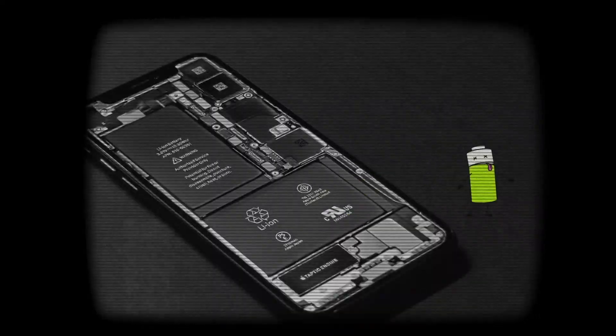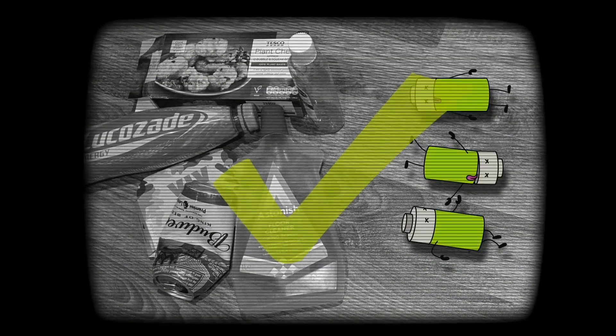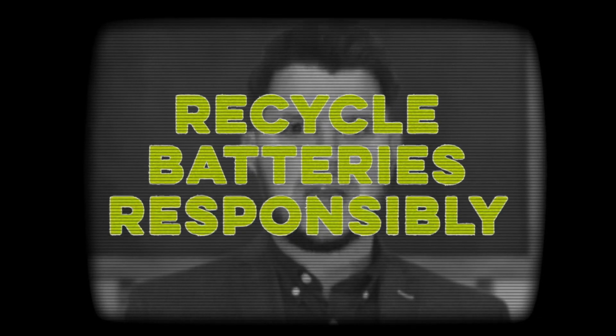Remove batteries from electronic devices before you throw them away. Always use proper battery recycling points to dispose of your dead batteries. Always keep dead batteries separate from other waste and recycling. Never throw them in the bin. Remember, you can help in the fight against zombie batteries by recycling batteries responsibly.